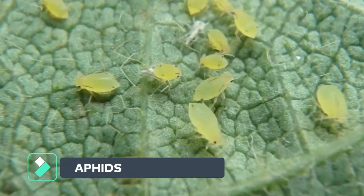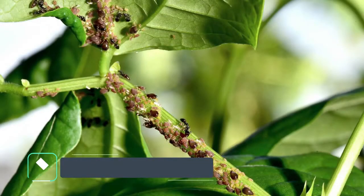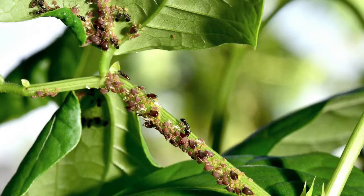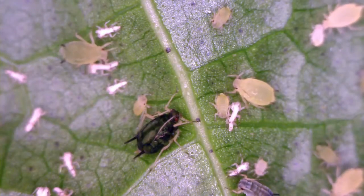Aphids are another of the sucking insects that produce honeydew. They are small, soft-bodied insects, ranging in color from nearly colorless to green, to yellow, or to nearly black.